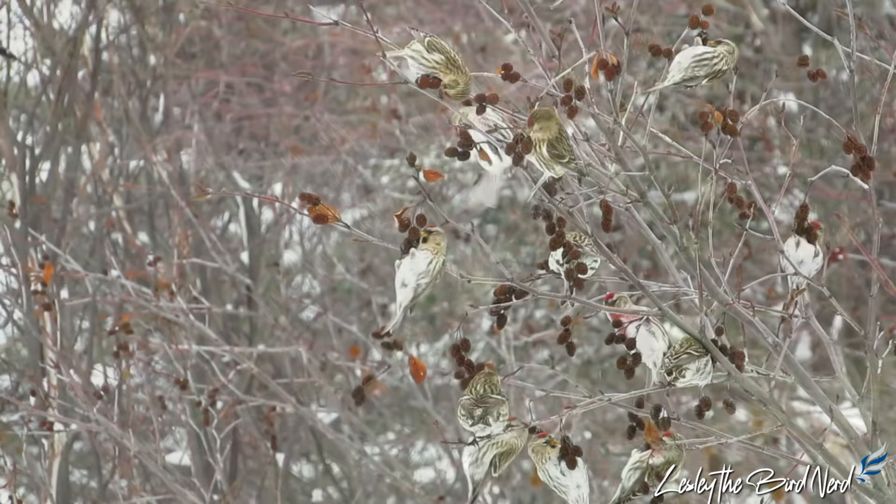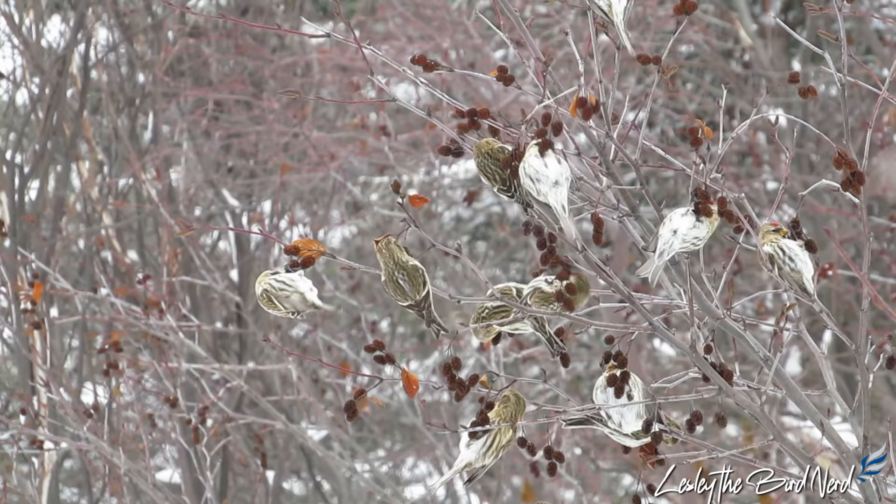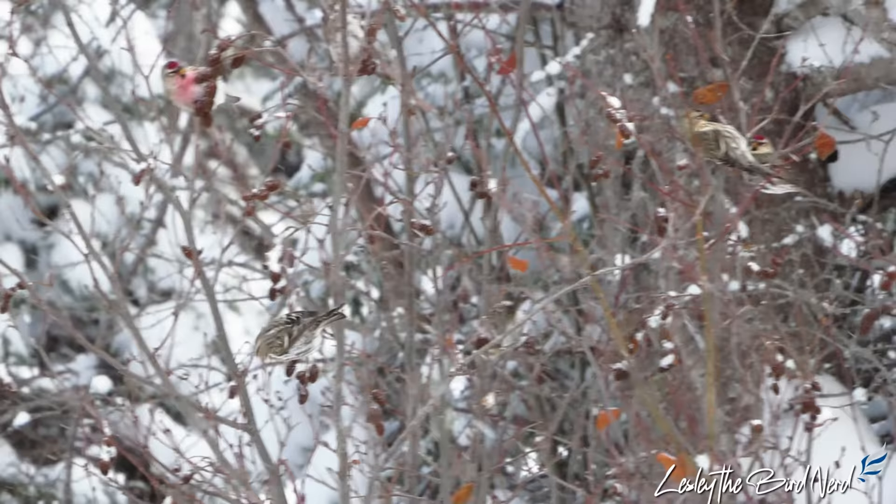Their busy sounds and energetic trills and chatters are almost constantly used, and can be a good way to locate a flock. Outside of the breeding season, they are very social.